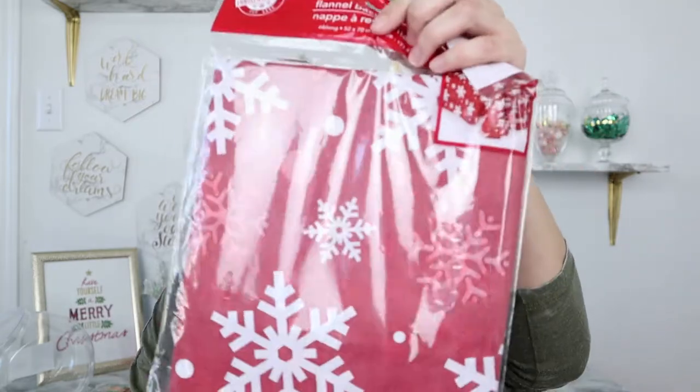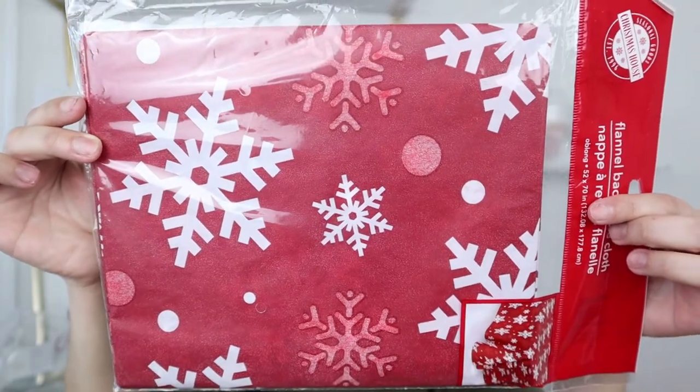For Christmas tableware, they had a flannel-back tablecloth in red with white snowflakes. Since I'm doing everything red and white, I feel this will look very high end on the table. Every Christmas morning around 11 or 12, I have all the family over for a big Christmas breakfast, and this is perfect — I can put it down, collect all the mess, then throw it away. They also have matching plates, 14 count. I got two packs and I'll pair them with white chargers from Dollar Tree.